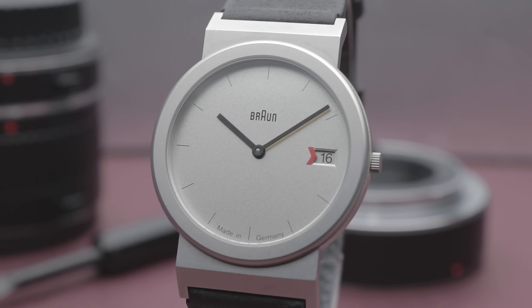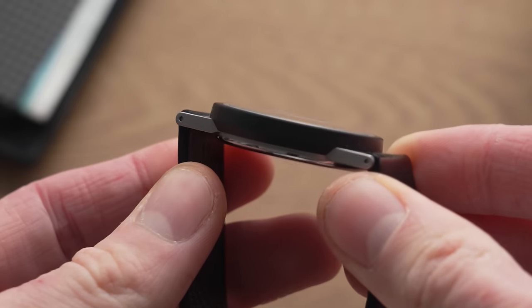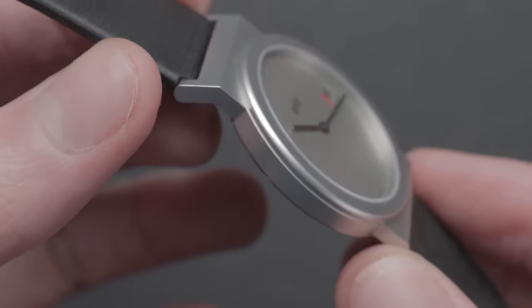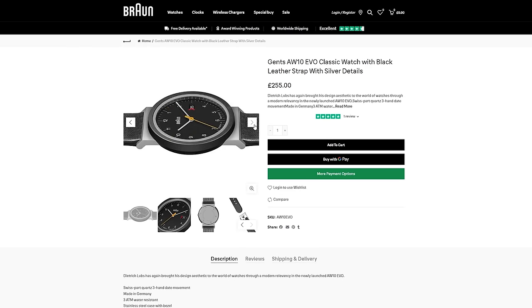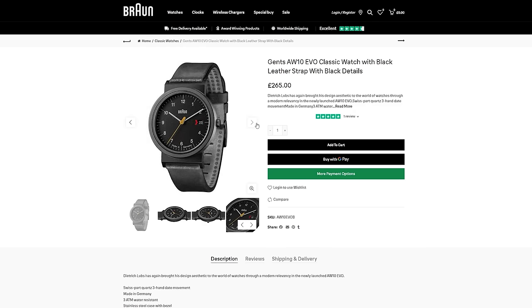The AW10 has small, bolt-straight lugs resulting in a mere 40.4mm lug-to-lug length, while the AW50 has longer lugs stretching to 44.3mm with a sharp taper, allowing the watch to conform to the curvature of your wrist. There's also the AW10 EVO, a variant that houses the angled lug style of the AW50. The EVO is probably the best-looking of all Braun models and is also available in an all-black colour scheme. While these are sexier than most fashion watches at the same price, I'd still be tempted to wait for a sale given the underwhelming build quality.